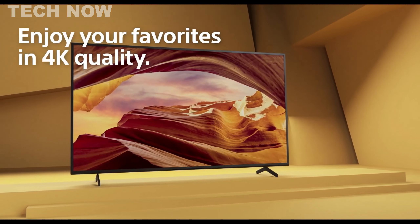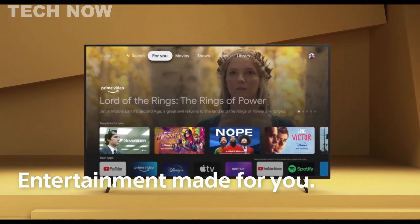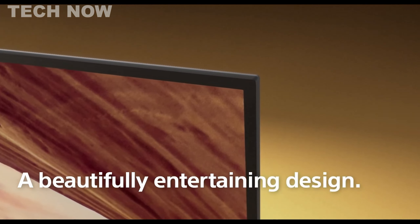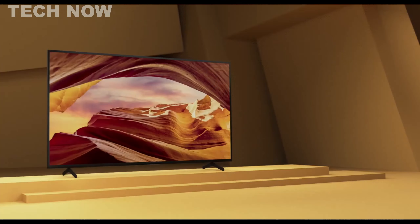The Sony Bravia X75L, a 4K HDR smart TV released in 2023, comes in sizes ranging from 43 to 65 inches. With its sophisticated design featuring slim brushed metal finish bezels and an elegant slimline stand, the X75L seamlessly integrates into any space, offering a visually pleasing addition to home entertainment setups.